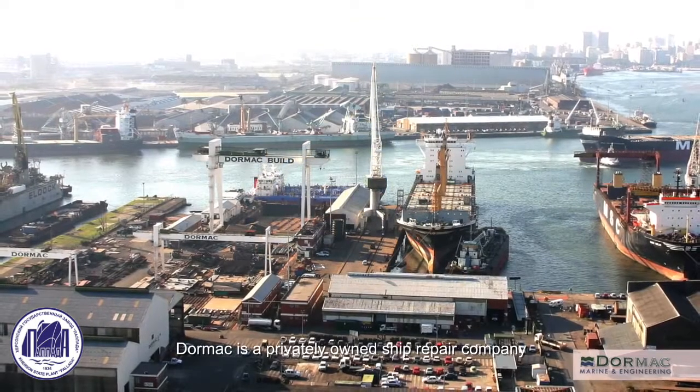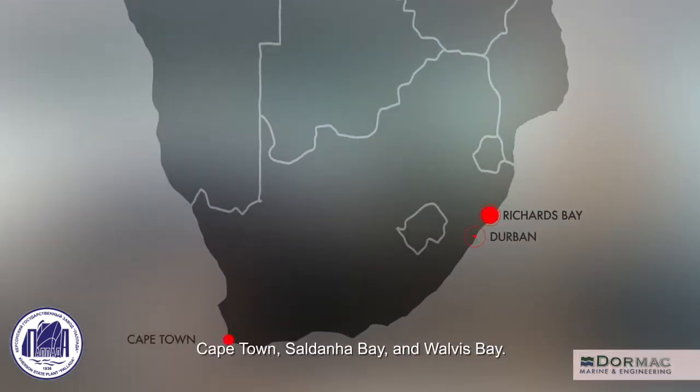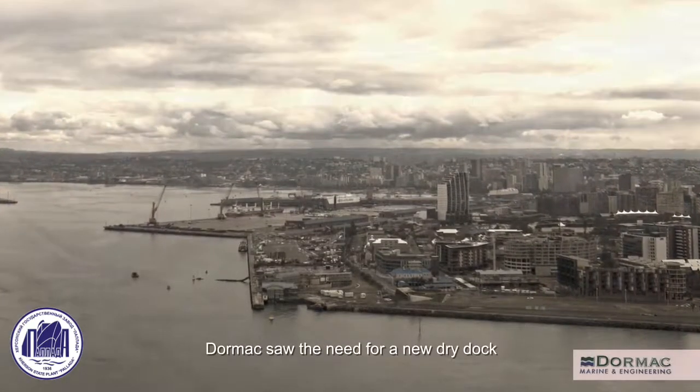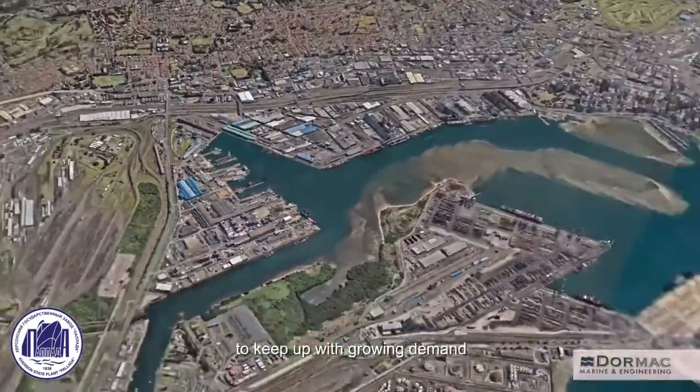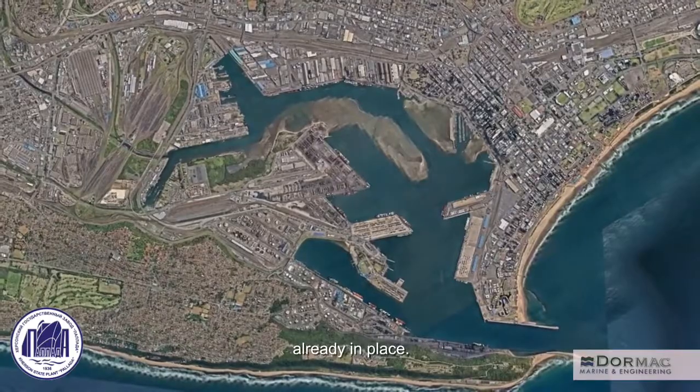Dormac is a privately owned ship repair company with branches in Durban, Richards Bay, Cape Town, Saldana Bay and Valthus Bay. In the year 2000, Dormac saw the need for a new dry dock in Durban Harbor to keep up with the growing demand and to supplement the aging facilities already in place.